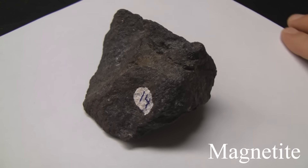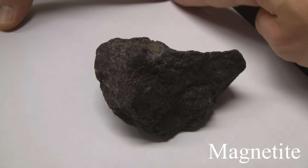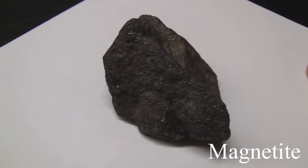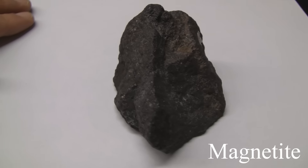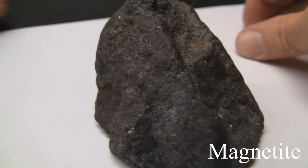Magnetite. With a hardness of 6, it can't be scratched with a knife. Its luster is sub-metallic with a dull metal appearance. There is no cleavage and it is massive. The streak is black. It is magnetic and will affect the compass. The color is iron black.